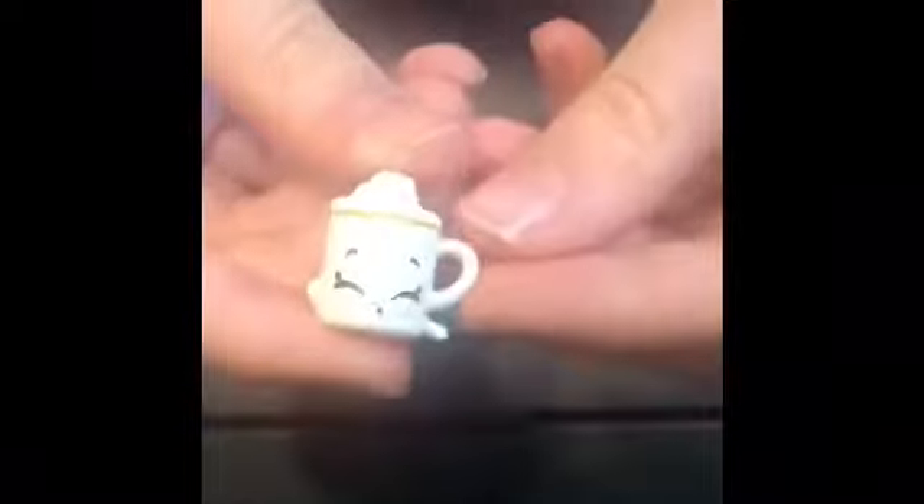The next Real Little I have is this super cute Shopkin hot cocoa — it's a real brand. When you open it up, it's plastic inside and has a super cute cup of hot cocoa with whipped cream on top. Super adorable.